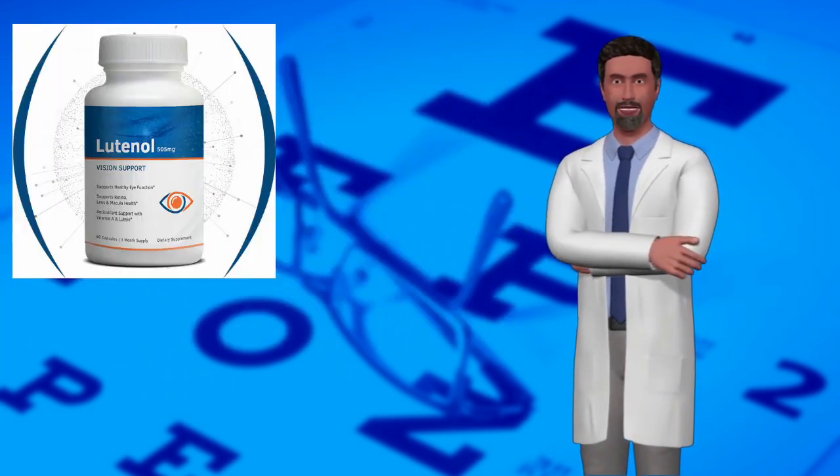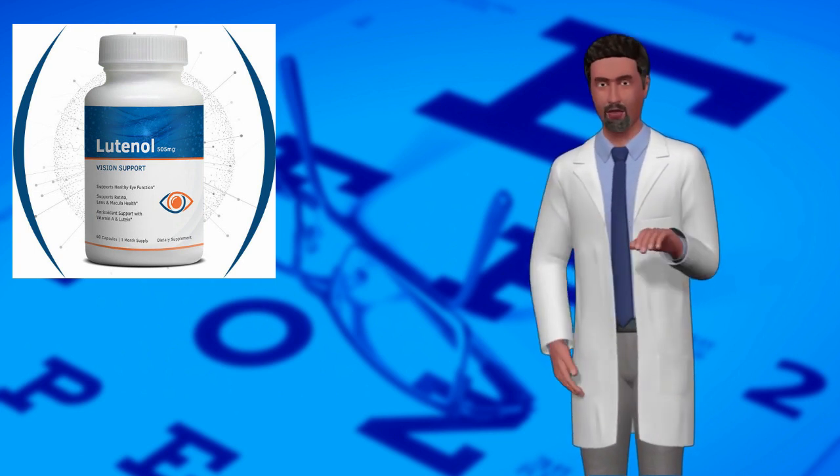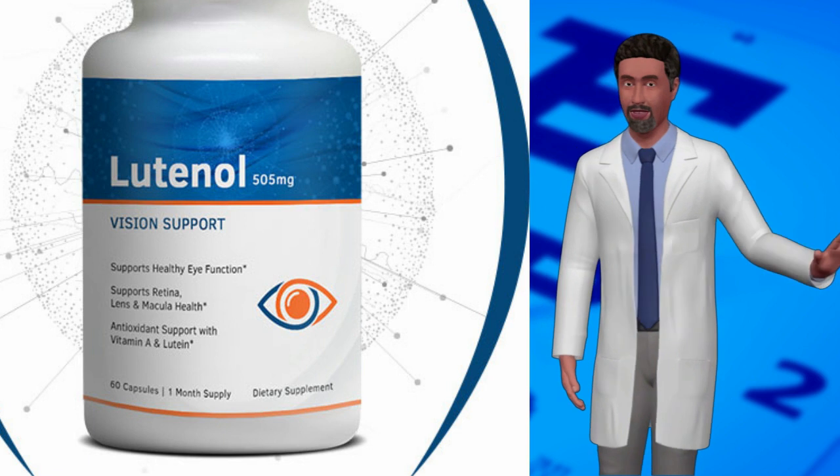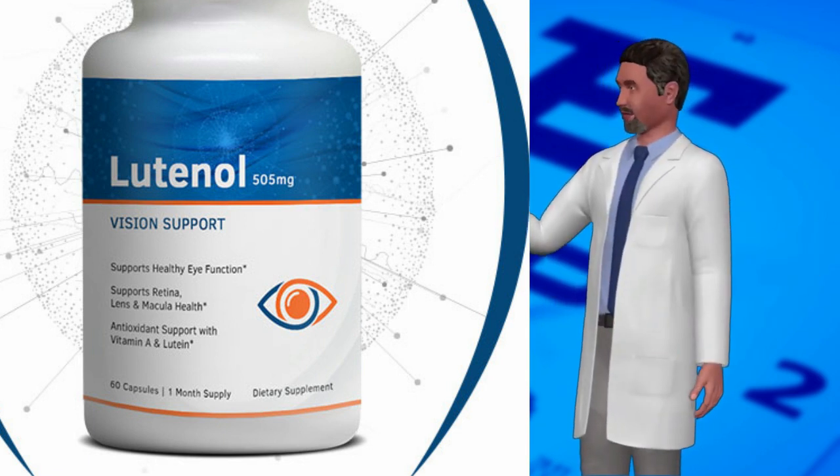Researchers have found that certain nutrients with antioxidant properties are beneficial. These include carotenoid compounds such as beta-carotene, lutein and zeaxanthin, and vitamin C and E.